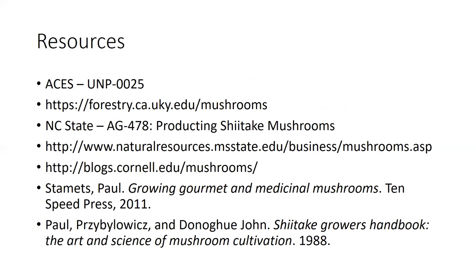This is really only the tip of the iceberg in terms of growing specialty mushrooms. If you want to do shiitake logs, I encourage you to look up the Alabama Cooperative Extension System publication UNT-0025, which walks through every step of growing shiitake mushrooms on logs. There's a lot of other information out there as well, so reach out and explore. If you have questions, you can always contact Alabama Cooperative Extension. Thank you.